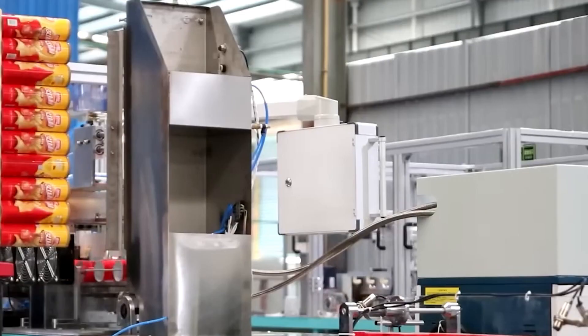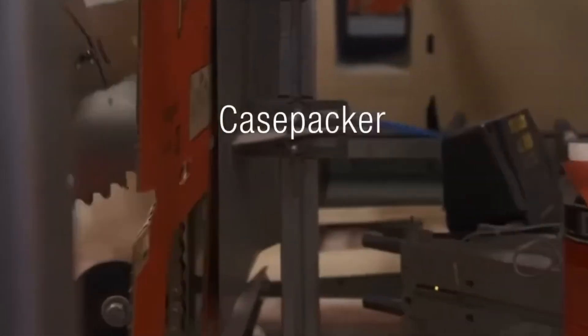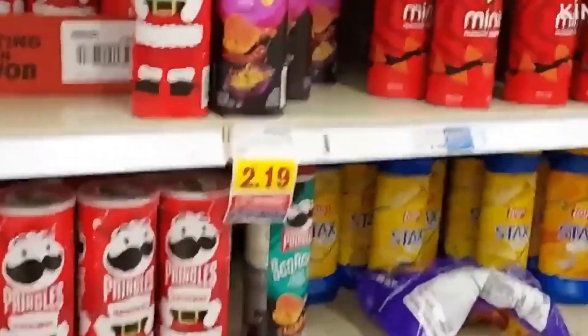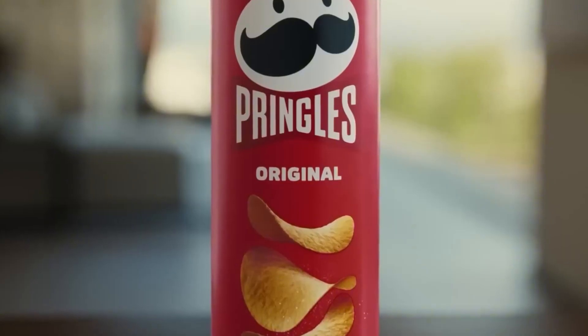Huge automatic labelers wrap the tubes in their bright colors, which identify each flavor — the green of sour cream, the red of original, the orange of cheddar, or the explosive black of hot and spicy. Finally, the tubes are grouped into packs, packed into large boxes, and stacked on gigantic pallets. From there, huge trucks and containers distribute them to supermarkets, stores, and gas stations all over the planet. More than 300 tubes of Pringles are sold somewhere in the world every single second, reflecting both their global success and the perfection of an industrial process capable of transforming a simple dough into one of the most iconic and addictive snacks in history.